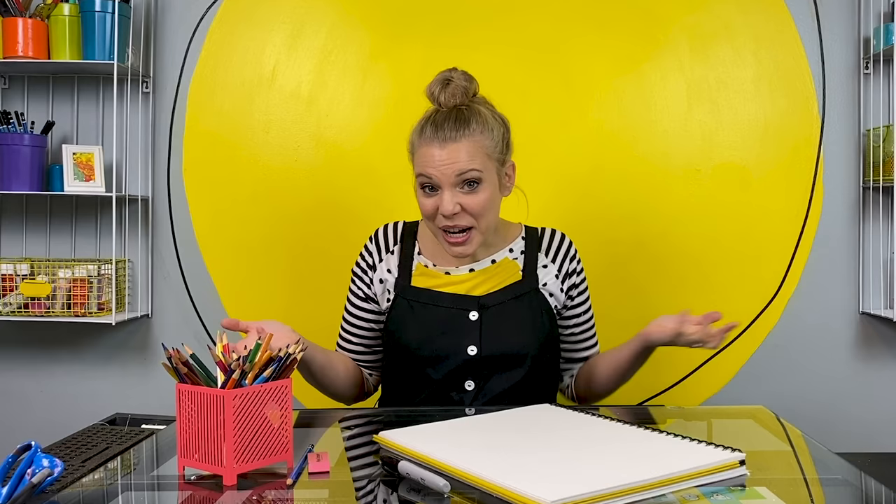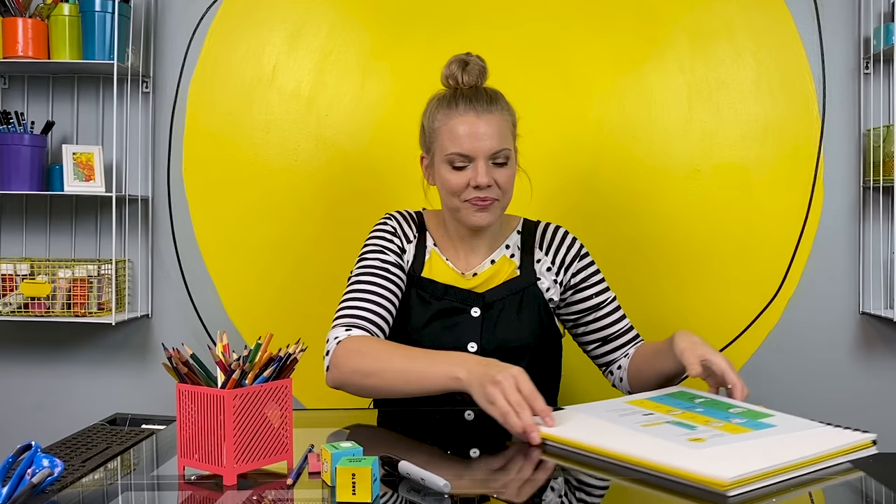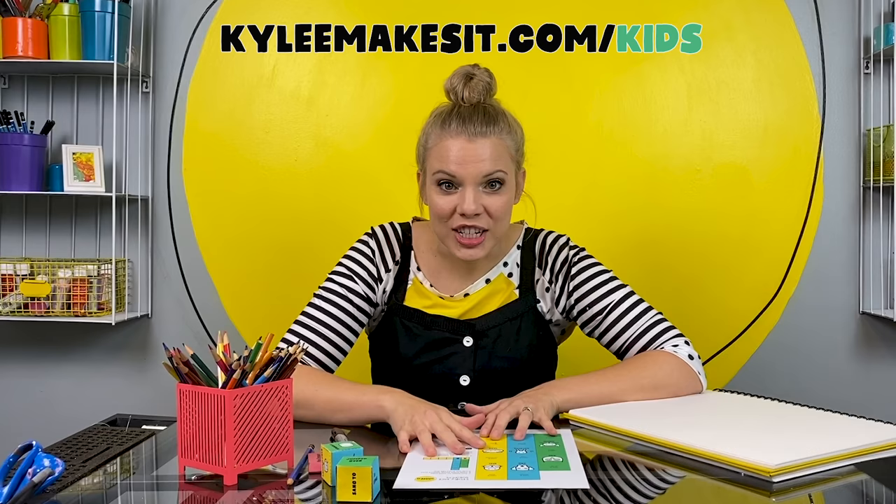Welcome to the studio. Are you ready to write a story together? I am. Sometimes when I write a story, I need a little bit of help coming up with ideas. Sometimes I have one right away, sometimes I need some help — that's okay. I'm going to show you something that I use to help me write stories sometimes. I call them story dice. Here's two that I made already. I'm going to show you how to make one. You can make these with paper from your house, or you can go to KylieMakesIt.com slash kids and print off your own sheet to cut out and make with me.